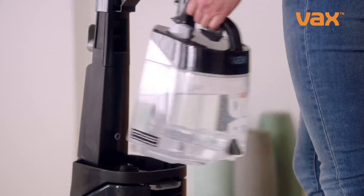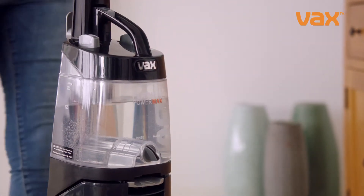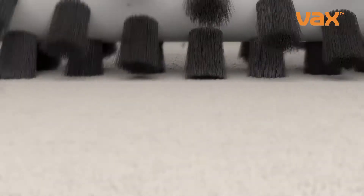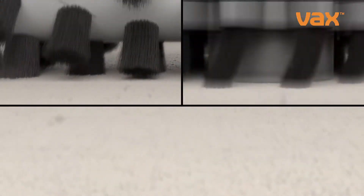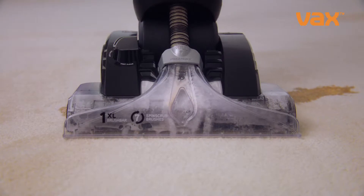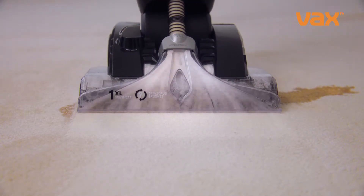Fill the tank with water and add Vax Cleaning Solution — then Automix does the rest. The mix is pumped into the carpet as our brush bar and patented Spin Scrub technology agitate the fibres. Then up to 93% of bacteria is sucked away.